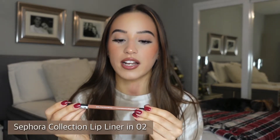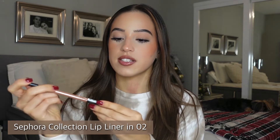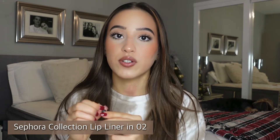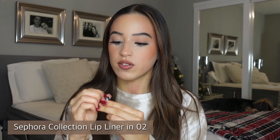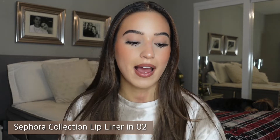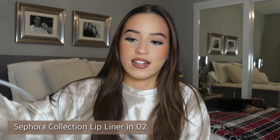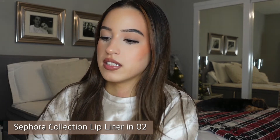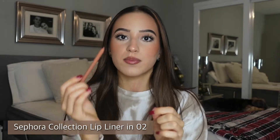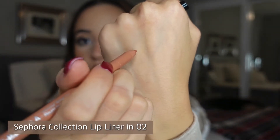First off from Sephora, I got this lip liner from the Sephora Collection in the shade 02 'Nothing But Nude.' I purchased this type of lip liner a few weeks ago and absolutely loved it — I wanted this shade but they were sold out, so I went back and picked it up. It is a retractable pencil, super inexpensive at about $13. It is just a beautiful nude shade.